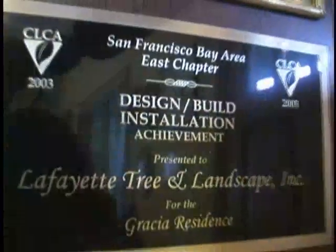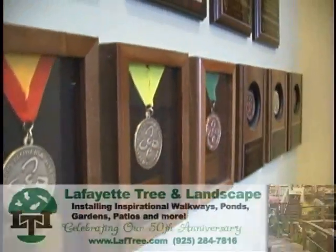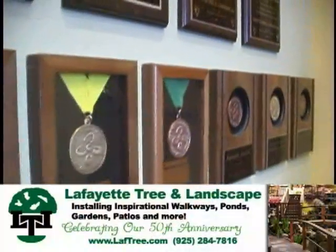Hi, welcome to the office. This is my wall of fame as I call it. I enjoy what I do because I get to create outdoor environments that are one of a kind, and this is what I enjoy doing — building you an award-winning garden. Come look outside and I'll show you what I did in the backyard here at the office.